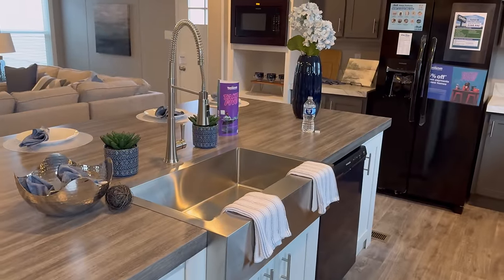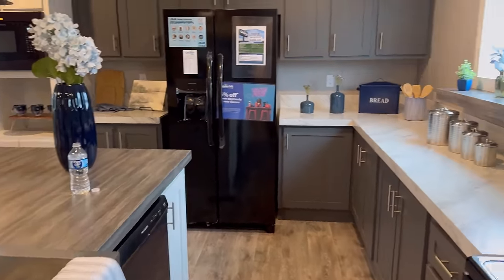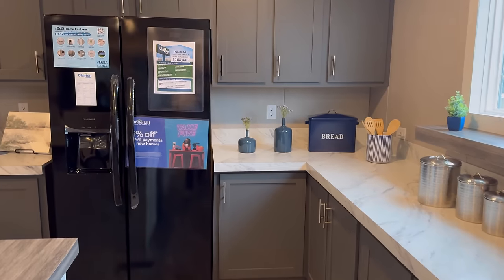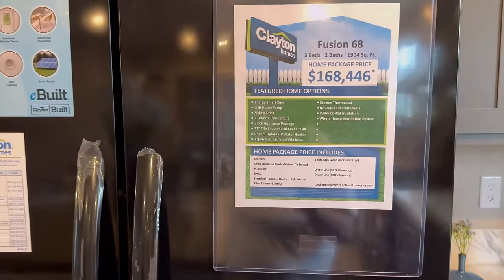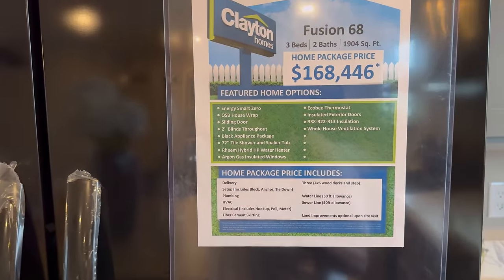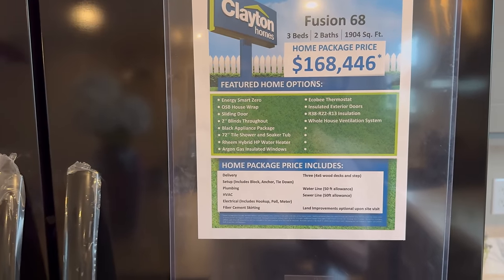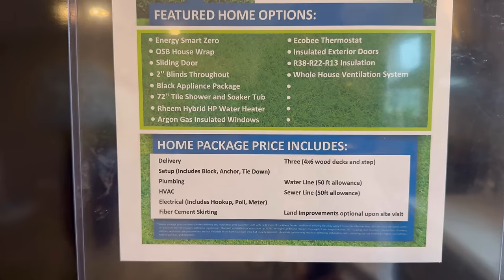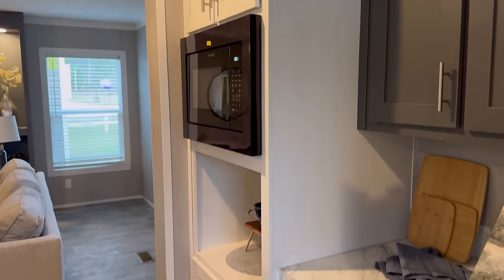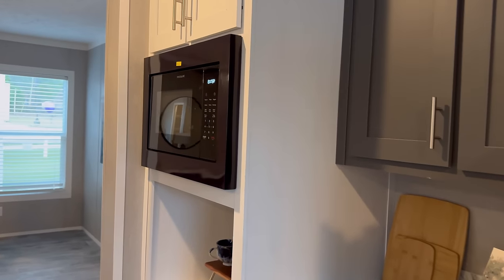Farmhouse sink — look at that faucet! This is the Fusion 68. This house is $168,446 — three bedrooms, two baths, 1,904 square feet. Look at what this house comes with — make sure you check with your home dealership to see what it has to offer. I'm loving this microwave setup right here.